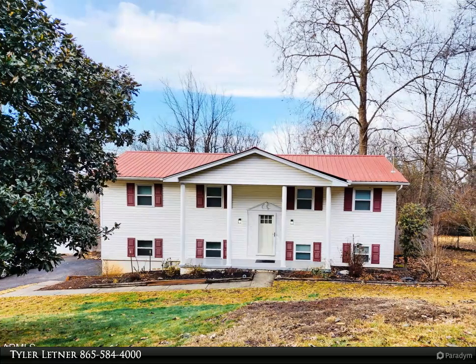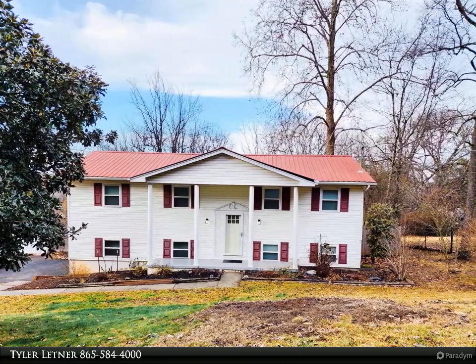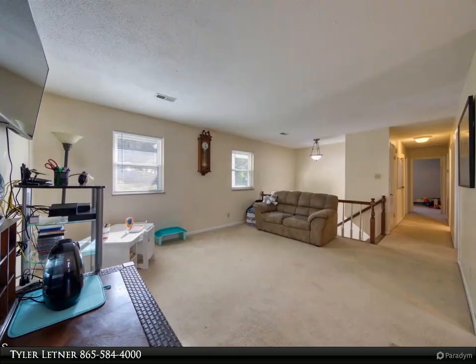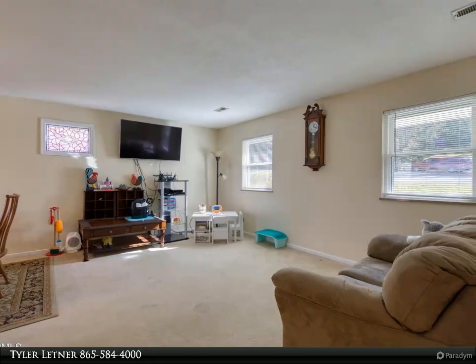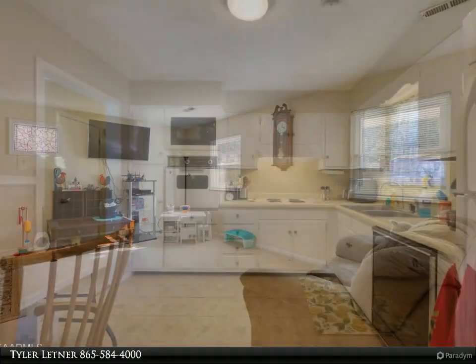This Coldwell Banker Wallace property video is presented by Tyler Lettner. This one would make a great starter home or investment opportunity and is conveniently located in the Farragut area. Offering plenty of space, this four bedroom, two bath home is situated on a large lot in a cul-de-sac and is set in the well-established Woodmere subdivision.